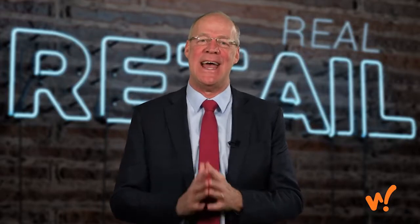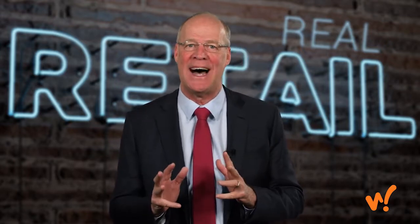Hi, I'm Bob Nagin, and in this episode of Real Retail TV, you're going to learn a secret to keeping your store clean, organized, and under control.